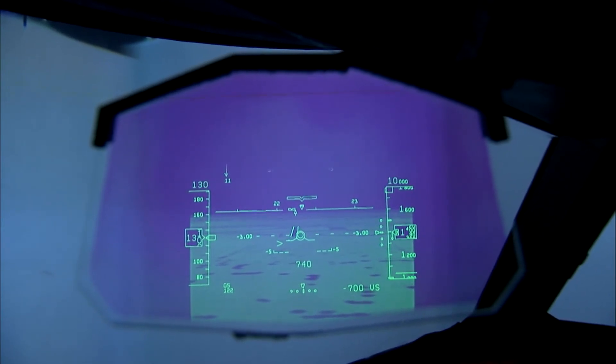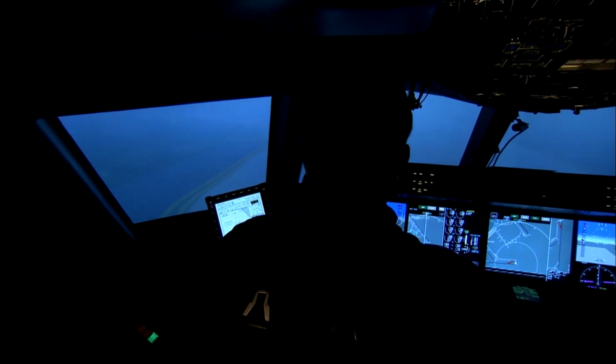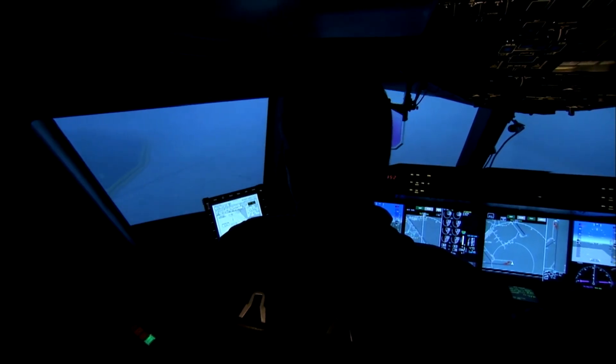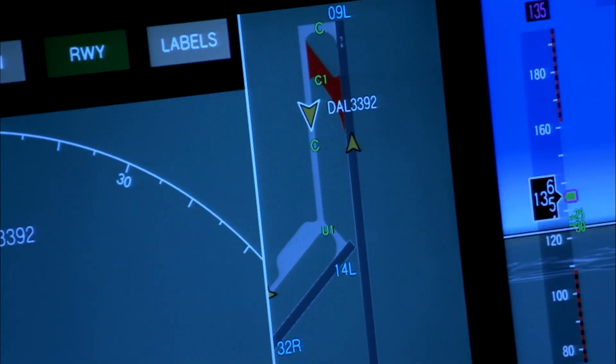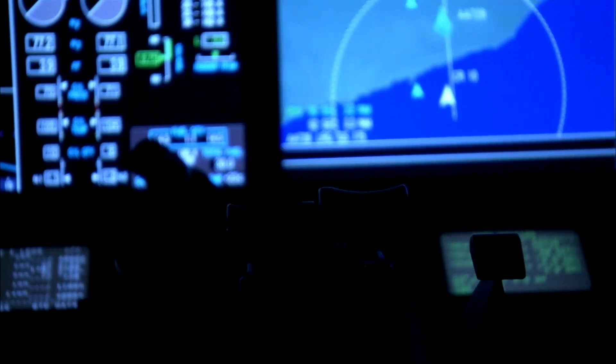The 787 has a fly-by-wire control system similar in architecture to that of the Boeing 777. The flight deck features multi-function LCDs which use an industry-standard graphical user interface toolkit — cockpit display system interfaces to user systems, ARINC 661.